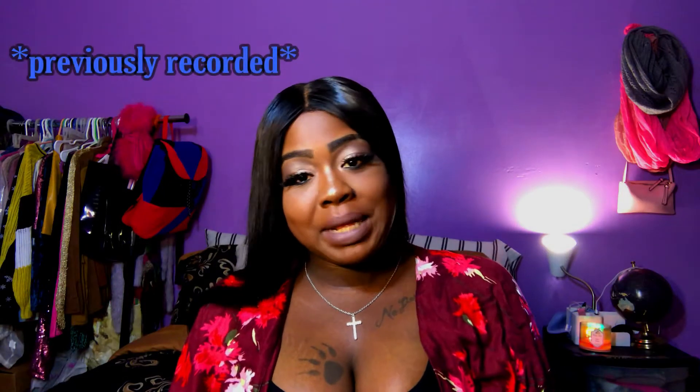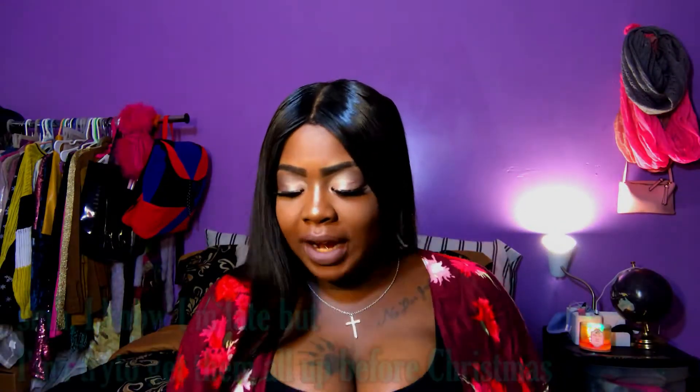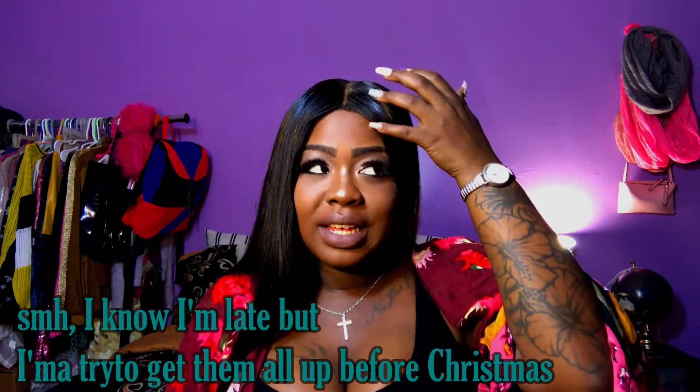Hey guys, welcome back to my channel. My name is Destiny — if you're new, welcome, and if you're a returning subscriber, thank you so much for tuning back in. This is part three of my Black Friday haul. This is not the end of the series; I do have a couple more packages in the mail, but since I got some more packages today, I came on here to show you guys.